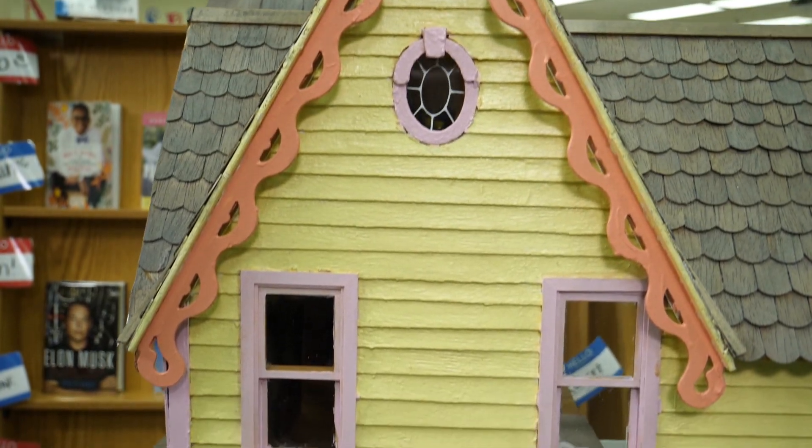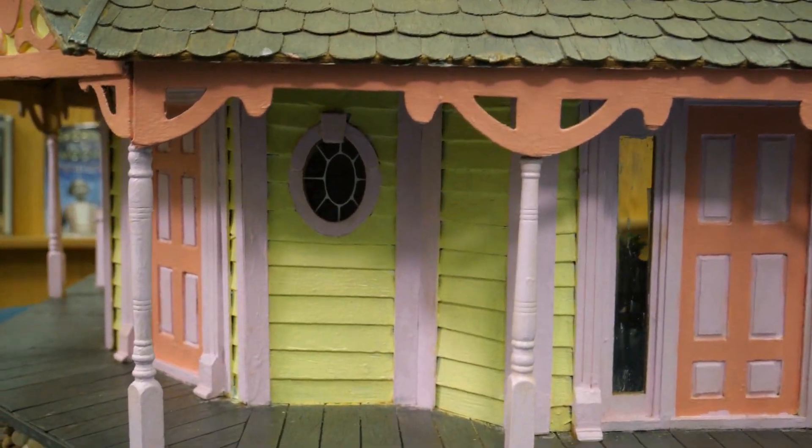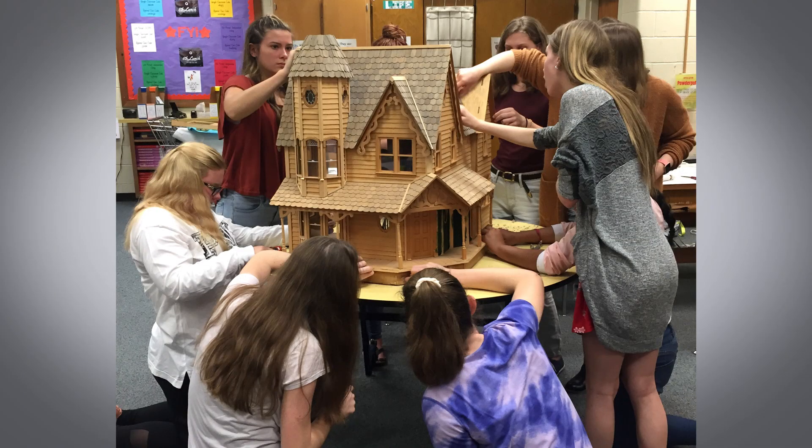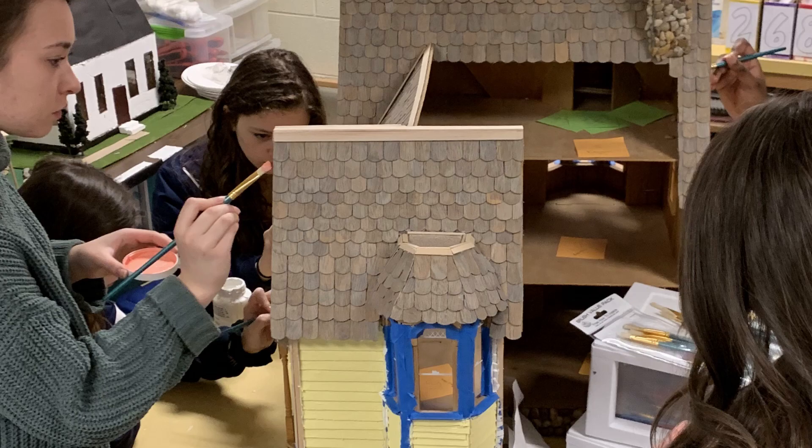The project involved refurbishing a dollhouse. When we first got the dollhouse, it was kind of in rough condition and definitely needed a lot of help with paint and a lot of interior design. To bring it back to life, we painted it, sanded it down, added some different embellishments to the outside of the house, and then decorated the inside from the ground up, basically.